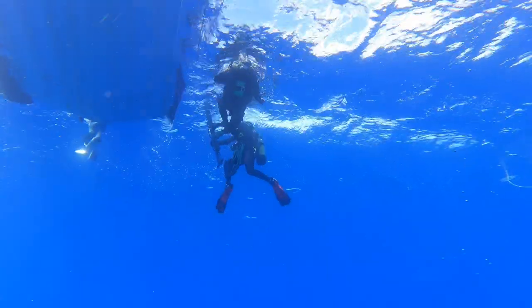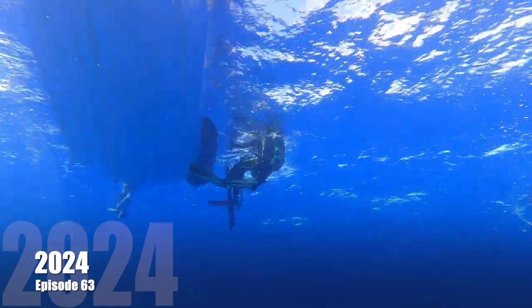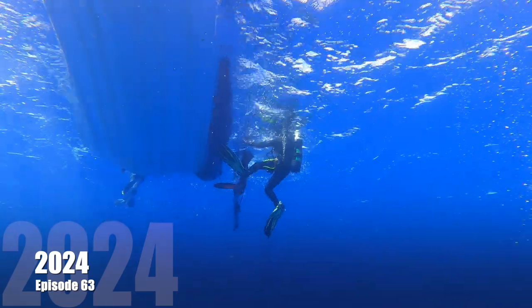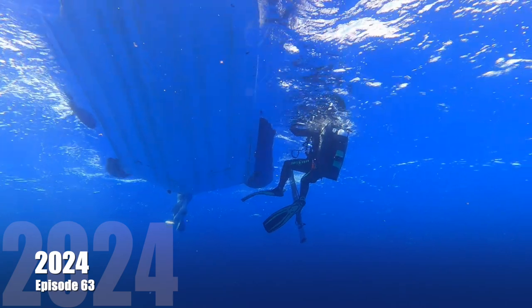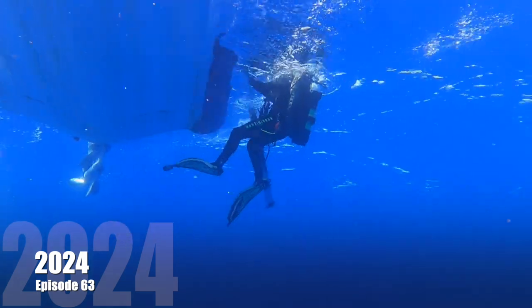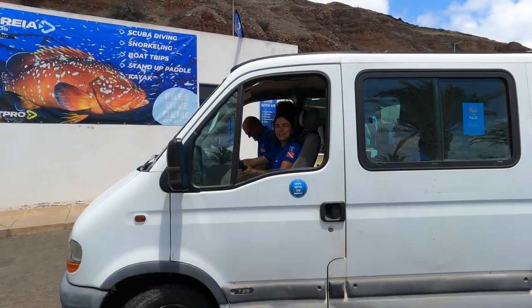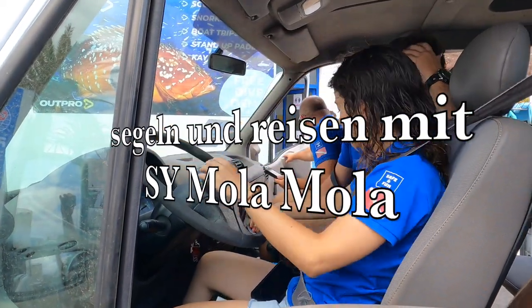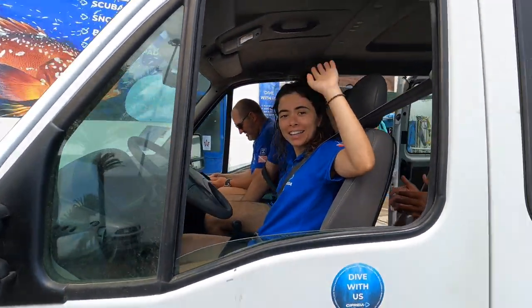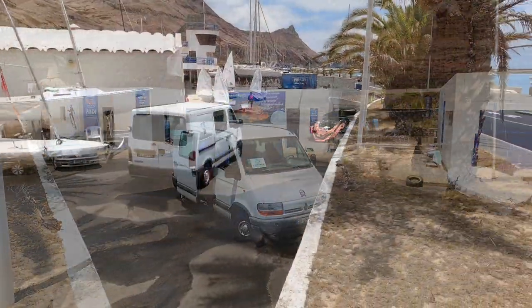Vielleicht konnte ich euch heute einmal etwas näher an die Unterwasserwelt heranführen. Normalerweise ist der Segler ja glücklich, auf dem Wasser zu sein. Wir sollten uns aber auch ein Bild davon machen, was unter unserem Kiel so abgeht. Die Geheimnisse der Unterwasserwelt sind so weitreichend, so vielfältig und halten so viele Abenteuer für uns bereit. Vielen Dank fürs Zusehen. Bleibt uns gewogen und empfehlt uns weiter. Gebt uns einen Daumen hoch und schaltet wieder ein, wenn es wieder heißt: Segeln und Reisen mit Segeljagd Mera Nona.